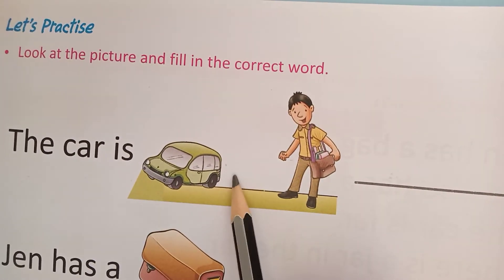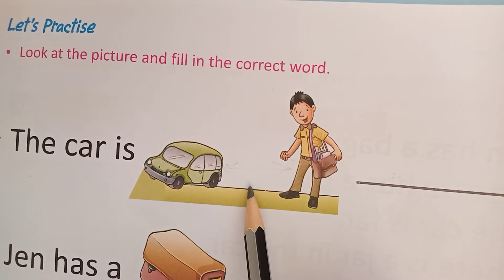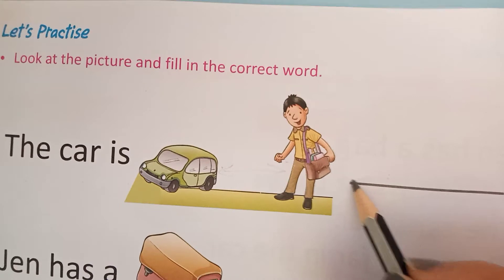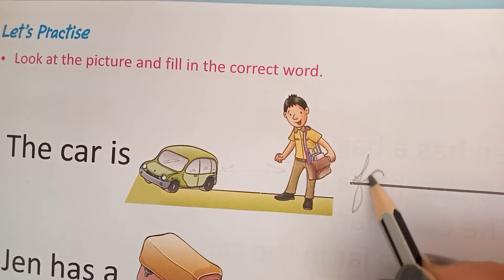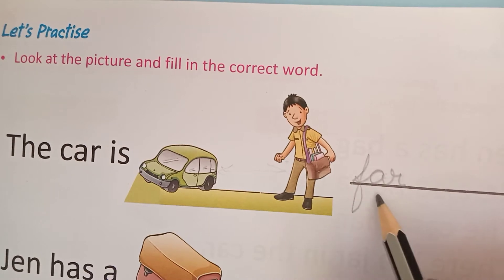Can you guess, kids? There is a distance between the two doors — there is a gap. So which word will I use? That word will be far. F, A, R — far. The car is far.